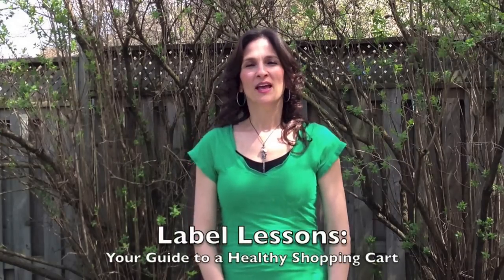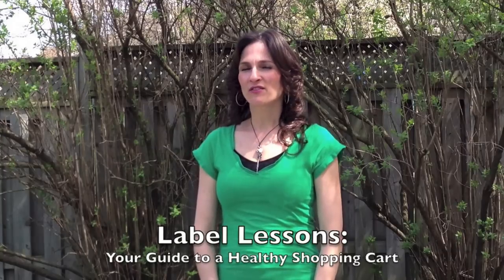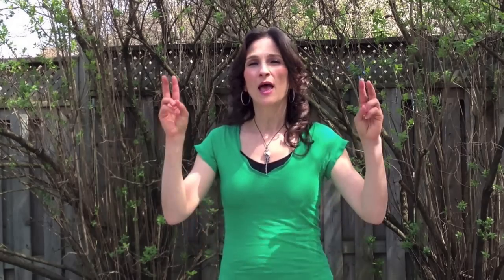I recently co-authored a book called Label Lessons: Your Guide to a Healthy Shopping Cart. In it we uncovered many interesting facts about everyday products that you're buying. One in particular is that feminine hygiene companies don't have to disclose the ingredients in their tampons and pads because they're considered to be medical devices. That's upsetting to me as a woman because I have the right to know what goes into and on my body every single month.